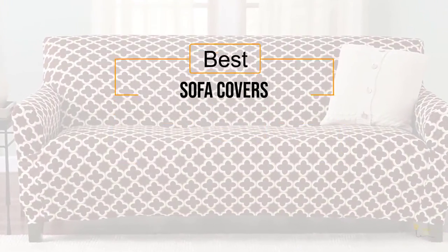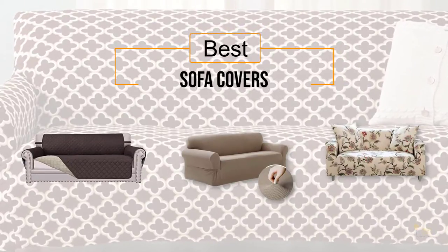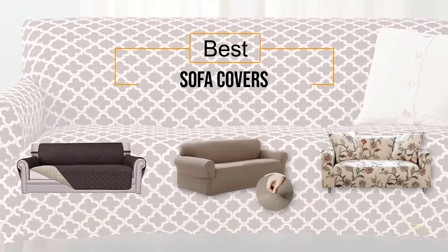If you're looking for the best sofa covers, here's a collection you've gotta see. Let's get started. At any time, you can click the circle for more info and real-time deals.